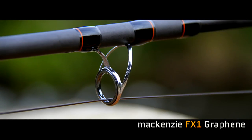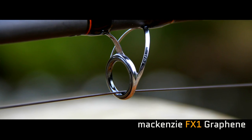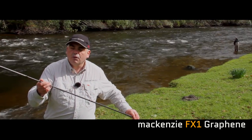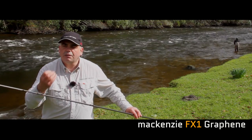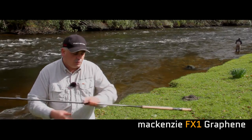We've added Fuji Eyes, which is one of the top makes in the world. This is our SIC Eye — the SIC silicon coating helps allow the line to shoot through the eyes much more easily. Coming further up the rod, we have titanium snake eyes, which are incredibly light. Rather than masking the whole rod in a layer of paint and adding more weight, we've gone for very light eyes throughout.